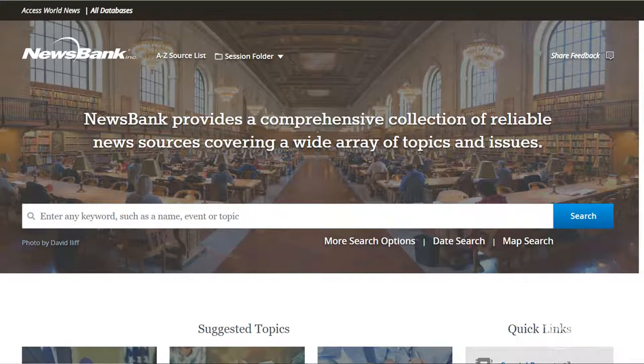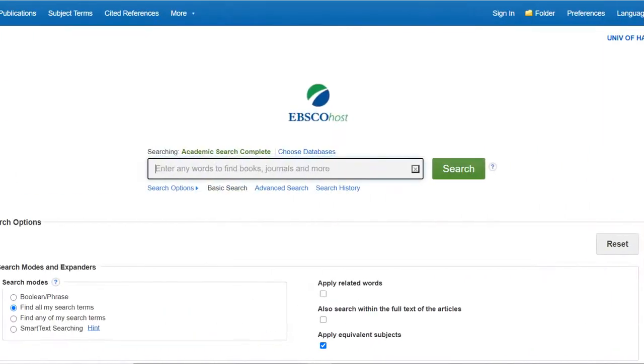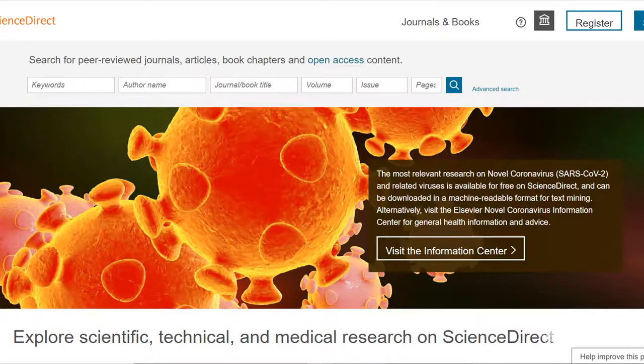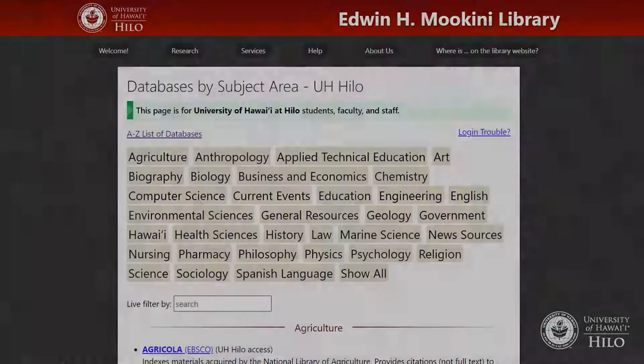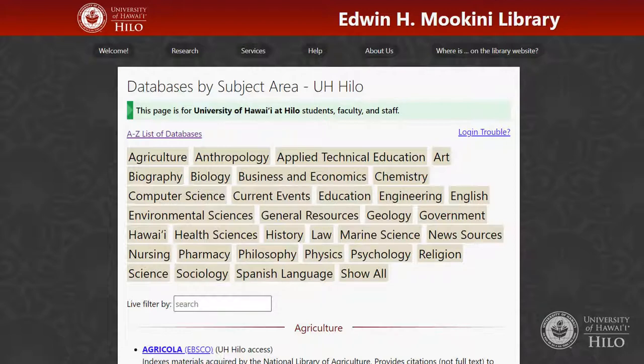Great for very current topics. Search in both Academic Search Complete and Science Direct, then choose JSTOR or Access World News according to how current your topic is. Next, you'll want to choose a subject-specific database. Remember to try ones listed under General Resources, as well as related subject areas, like Biology for Marine Science, Psychology for Sociology, etc.